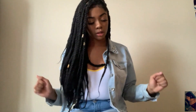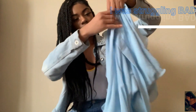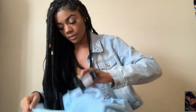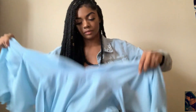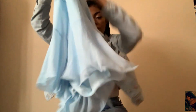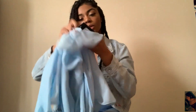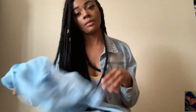Moving on to the clothes — the first piece is this blue romper. I'm trying to zip it up right now. It has a little belt to tighten it, kind of a deep V neckline, and it's baby blue. I got this in a small and it was $34.99 — perfect for spring or summertime.